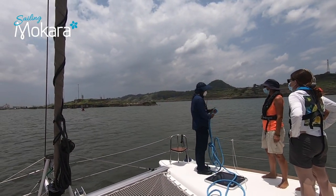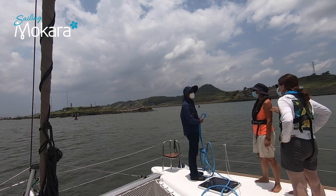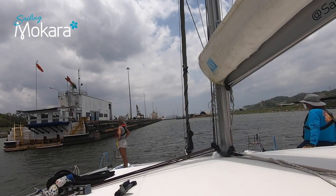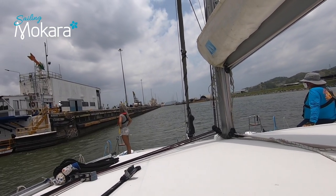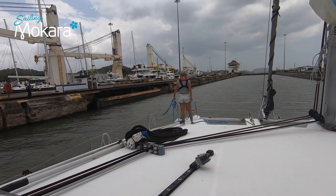As we approach the Pedro Miguel Lock, Edwin instructs us on the process we need to follow. When we transited the locks yesterday, we were tied up against a tug. Today we'll be transiting on our own with a ship behind us.